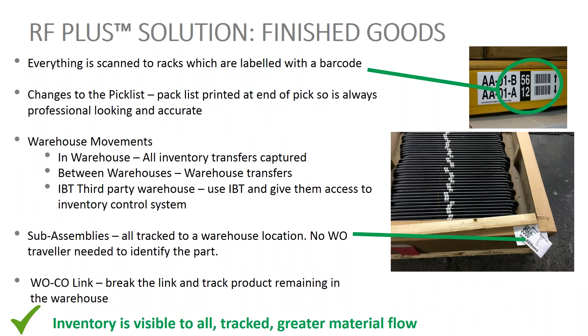With the RF+ solution, everything is scanned to barcoded rack labels. If you make changes to the pick list, the pack list is printed at the end of the pick — always professional-looking and accurate, with no handwritten notes. All movements within the warehouse are captured. We support warehouse transfers and IBT between your own or third-party warehouses. Sub-assemblies are scanned and tracked to work order. If you have a work order CO link, we break the link and track product within the warehouse. In the end, inventory is visible to all and tracked, giving you greater material flow.